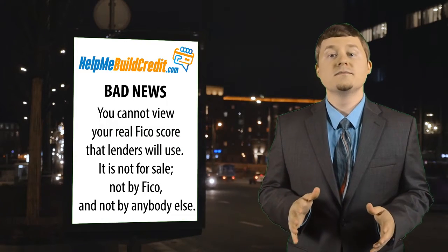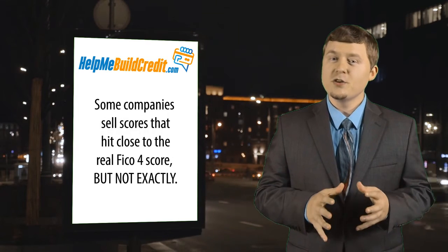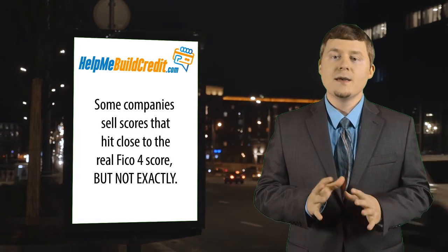It's not for sale — not by FICO, and not by anybody else. Some companies sell scores that hit close to the real FICO 4 score, but not exactly.